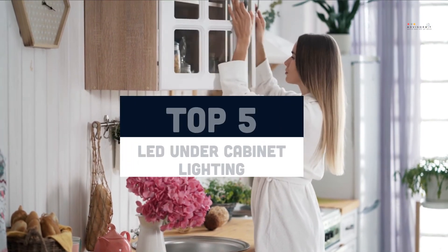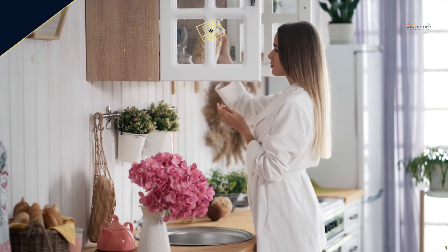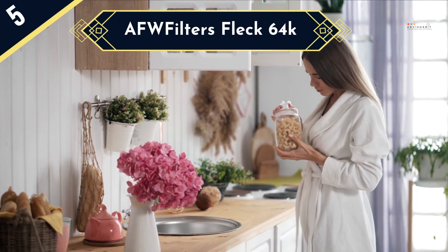Today we are going to review the top 5 LED under cabinet lighting of this year, and we are going to start our list with the Litever LL008-3W.